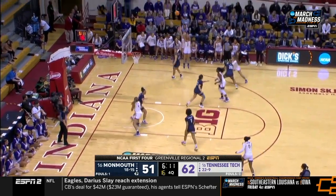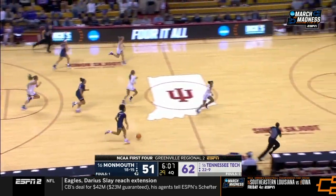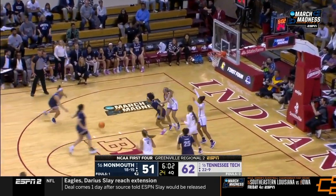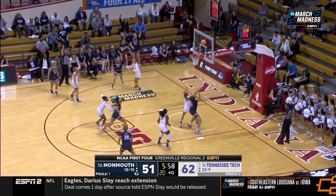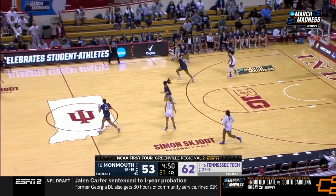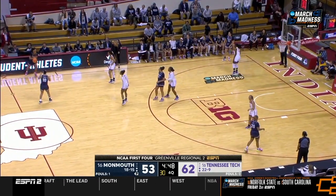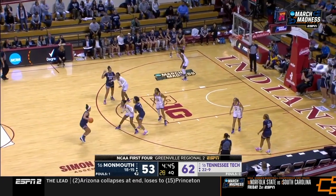Jordan Brock missing on that three. A couple of Monmouth players go to the deck. Vanderhoof out to Tinsley — steps out beyond three. Good rebound, stick back by Lucy Thomas. Tennessee Tech extended it out but turns it over. The first NCAA victory for the Golden Eagles since 1990.